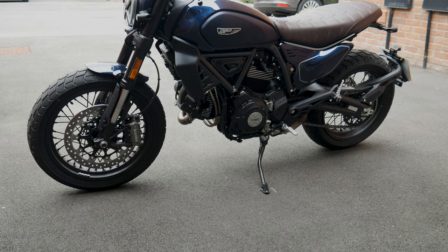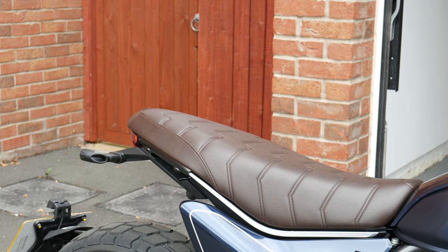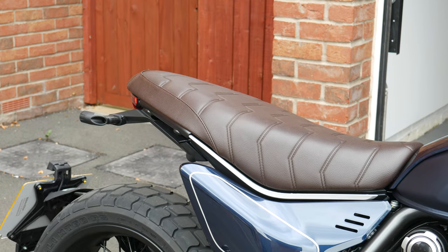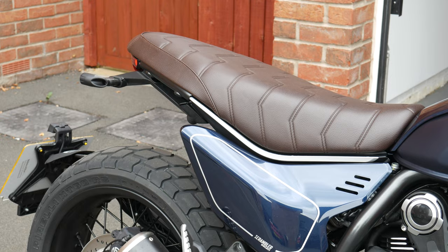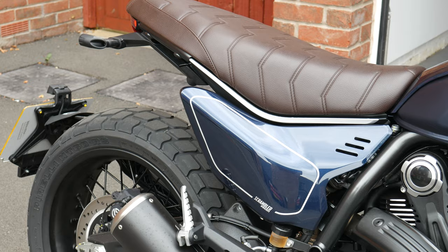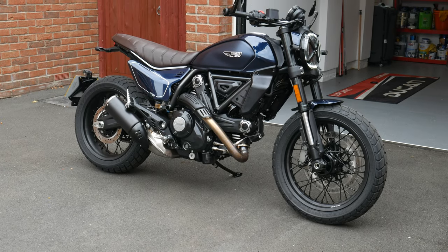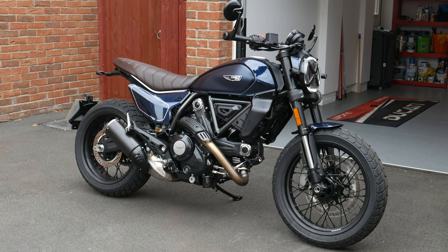Dry weight is 176kg and curb weight is 191kg fully loaded. The default seat height is 795mm, but you can extend it to 810mm with the optional high-rise seat, or lower it to 780mm with the low seat accessory. You've got a fuel tank capacity of 13.5 litres, and a really long and wide seat which is perfect for a pillion as well.